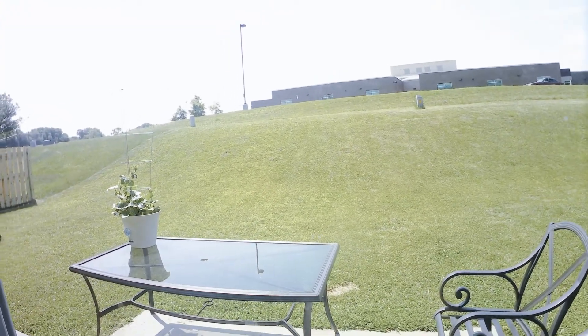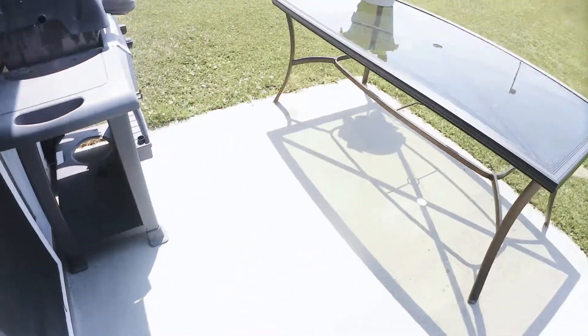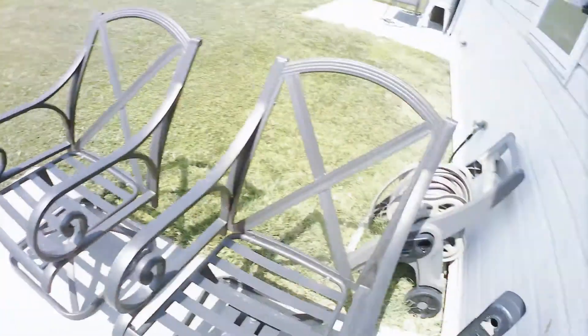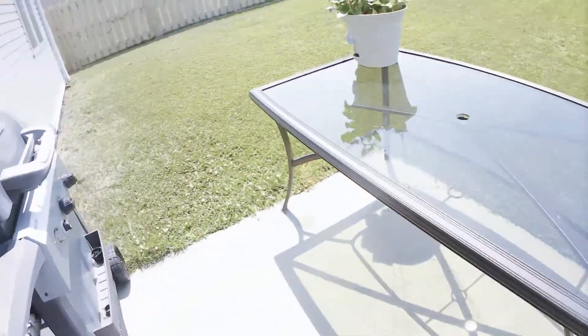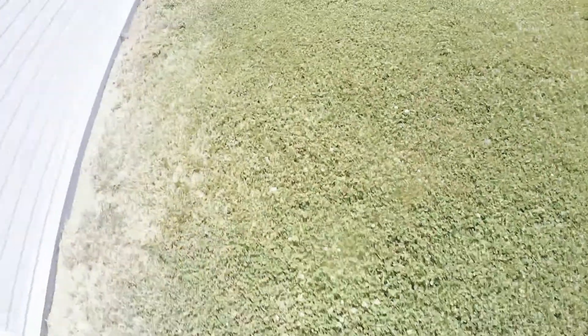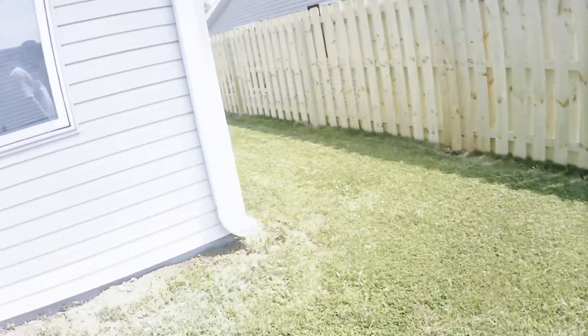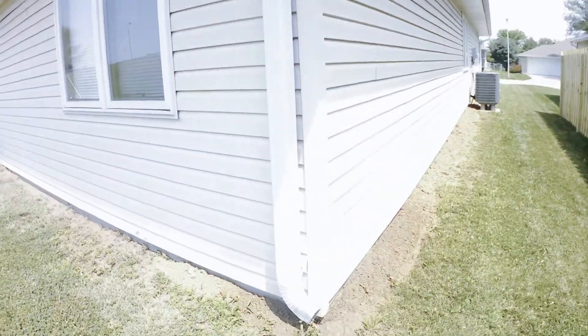Behind us we have a school — it's a middle school. Let me just take you outside. We got this little patio area that's ours, and the grass. Apparently you can go all the way back there. And then we got the side of the house and you can see the electrical.